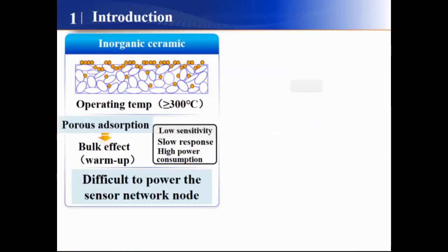As we all know, conventional inorganic ceramic-based gas sensors are based on the porous adsorption effect, which requires a high operation temperature above 300°C, leading to low sensitivity, slow response, and high power consumption. So it is difficult to power the sensor network based on this kind of material.